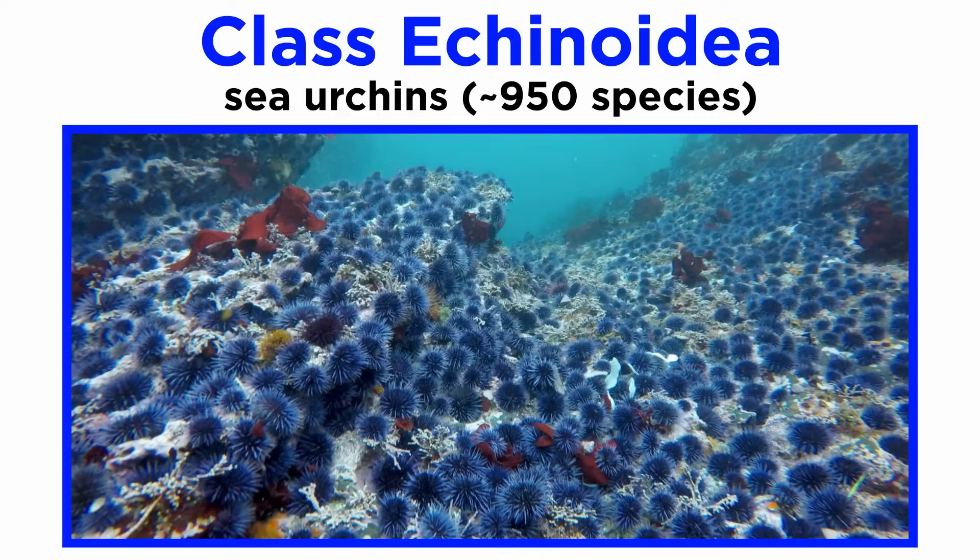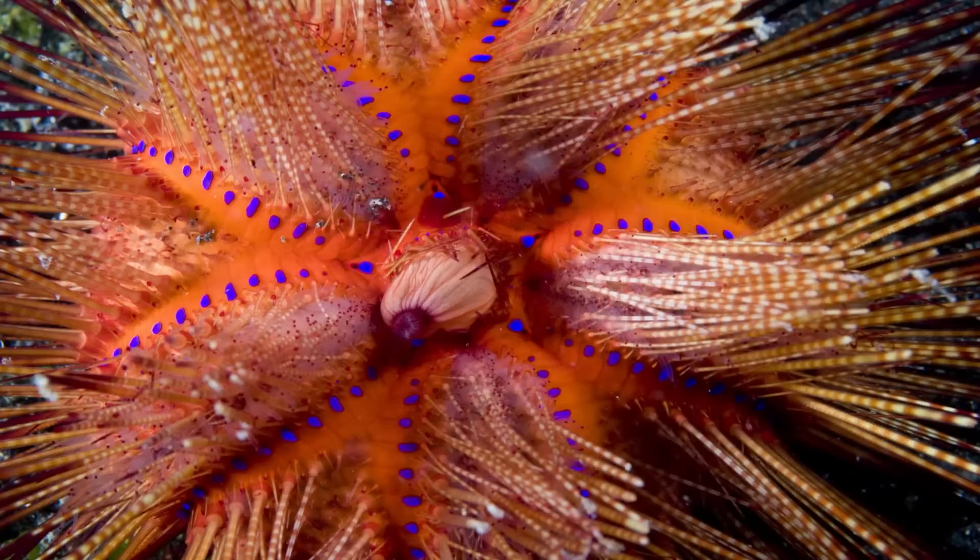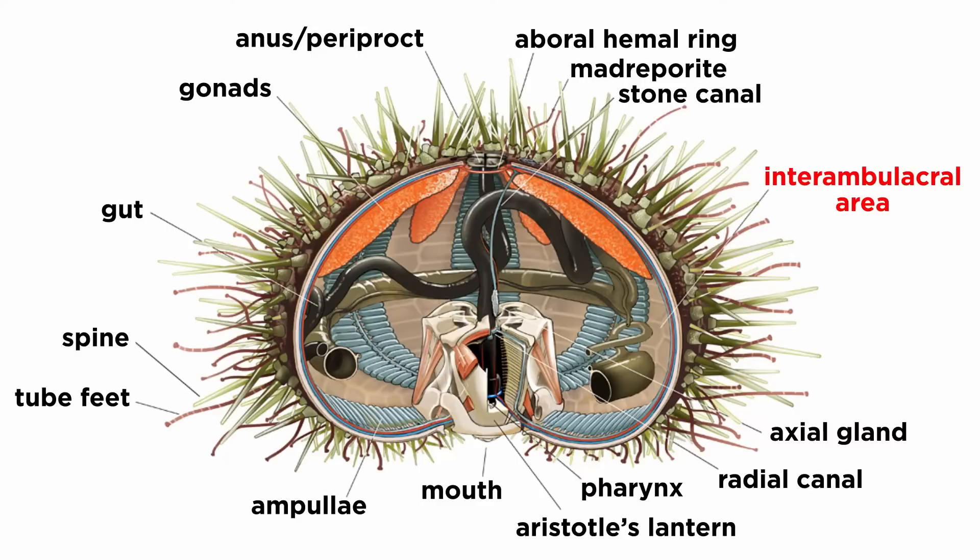First up is class Echinoidea, the sea urchins. Urchins generally have a compact body enclosed in an endoskeletal shell called a test, which is composed of tightly fitted dermal ossicles. Though they lack arms, their bodies do demonstrate a typical pentamerous body plan within their ambulacral areas, which uniquely among the echinoderms also expands up to the aboral side.